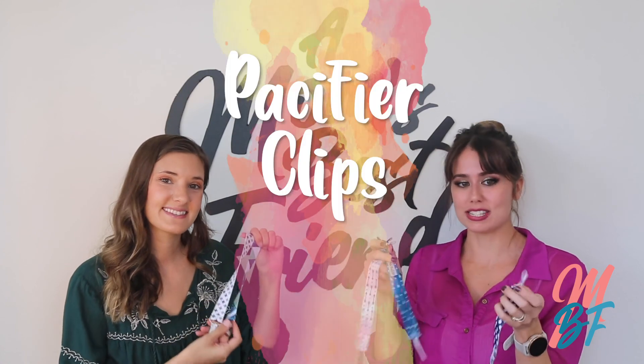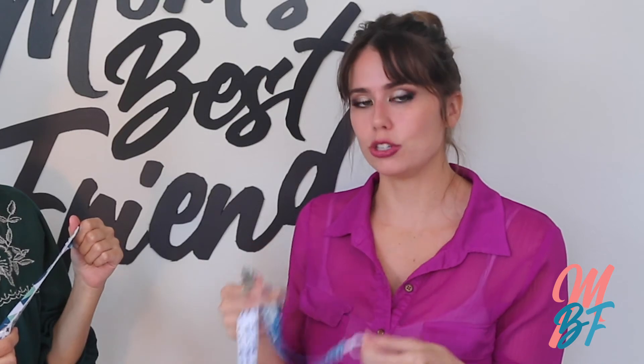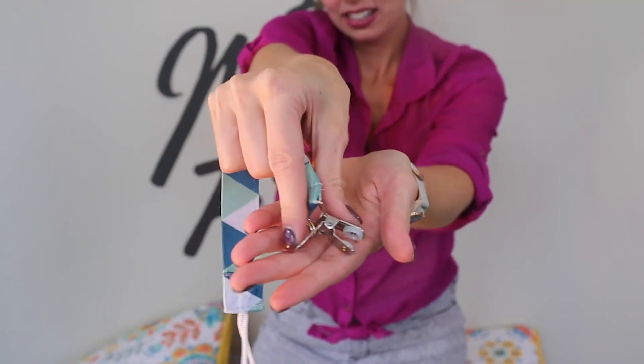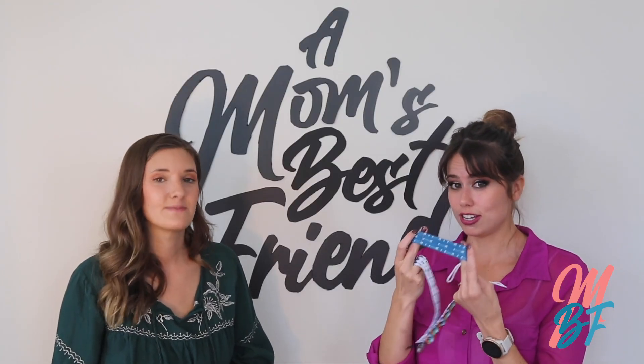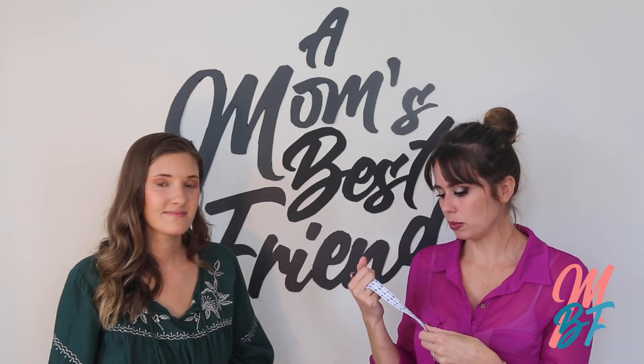The next item on the list is pacifier clips. Whenever you go out and you only bring one or two pacifiers, you don't want them getting lost, dropping on the ground, and getting dirty. With a clip, it easily attaches to your baby's clothing or your clothing and hooks around the binkie, keeping it clean. It's also something they can chew on, which might keep them entertained.